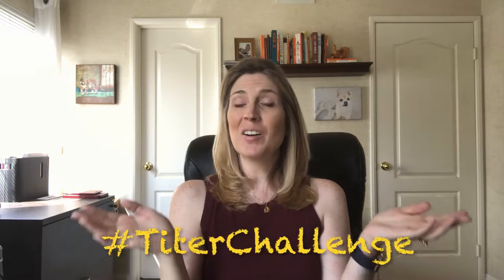Hey guys, Jessica, the furry family coach. In this video, we're going to be doing the titer challenge.